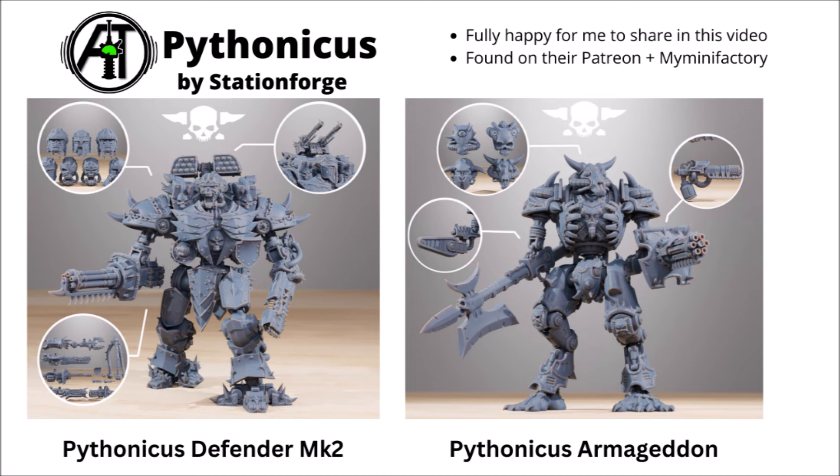Next we're on to Station Forge once more, with their Pythonicus miniatures — great big titanic, corrupted and twisted walkers. The Pythonicus Defender Mark II is a super flexible 3D printed kit with all sorts of different options: a great big warped robot with whole different head swaps, some different carapace weapons, and a massive choice of close combat and big guns depending on the flavour of big walker you want to field. There are also slightly smaller auxiliary war mechs with gatling guns, big energy weapons, or a rather cool and brutal-looking axe, plus a big choice of heads. Found on their Patreon page and My Mini Factory.